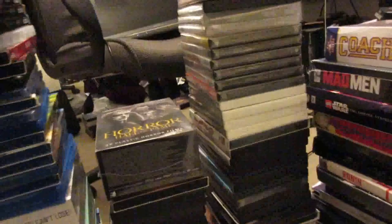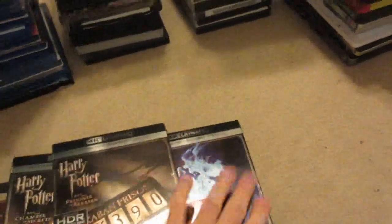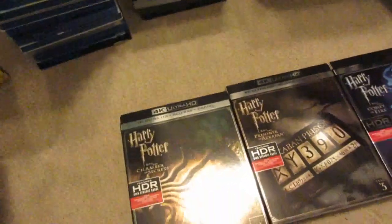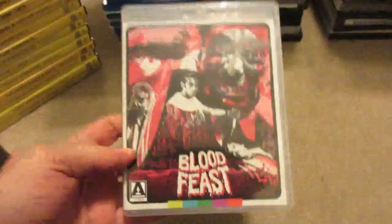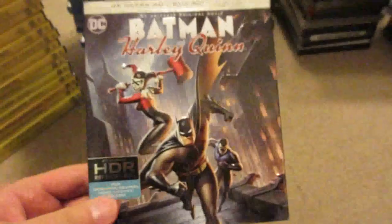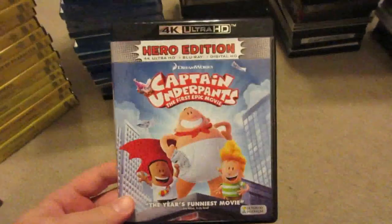Let's get into the movies. First up, I've got the first four Harry Potter movies on 4K Ultra HD — Sorcerer's Stone, Chamber of Secrets, Prisoner of Azkaban, and Goblet of Fire. None of the movies come with digital copies unless they're sealed, and these aren't sealed. Also available: Blood Feast from Arrow Video, Herschell Gordon Lewis' Hickok on 4K Ultra HD, Batman and Harley Quinn on 4K Ultra HD, and Captain Underpants: The First Epic Movie on 4K Ultra HD.